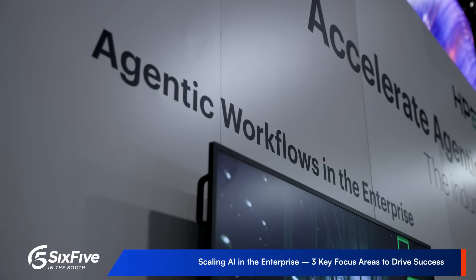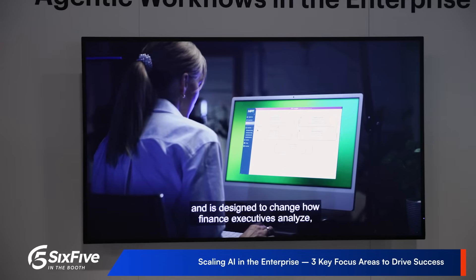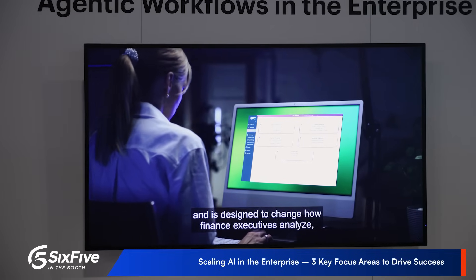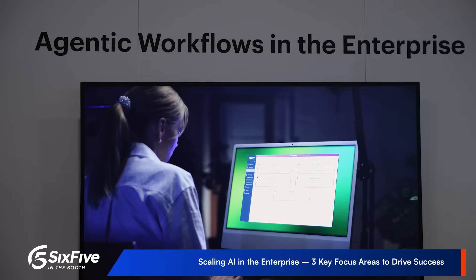How do we manage thousands, tens of thousands — in our case, millions of documents — to gain that context so that our AI systems can be much more intelligent and informed? That's one of the big rocks with agentic AI.